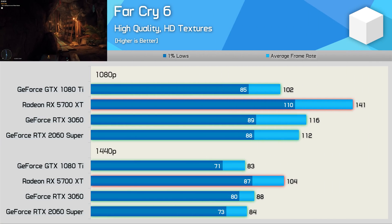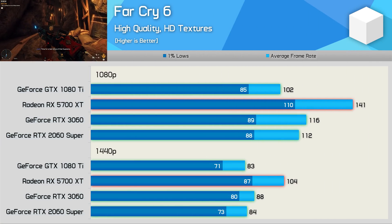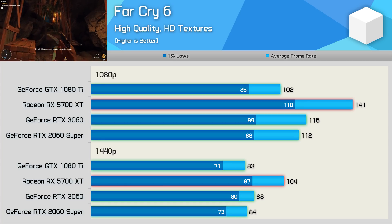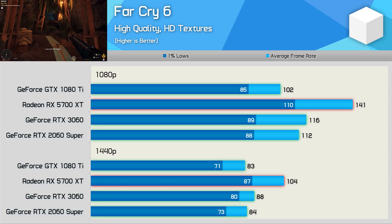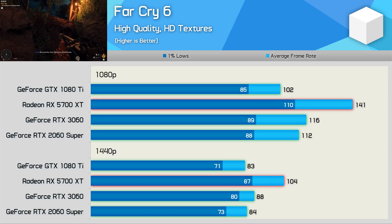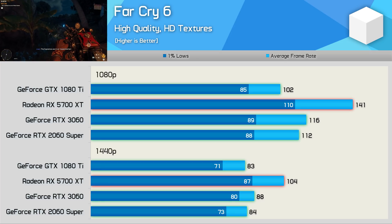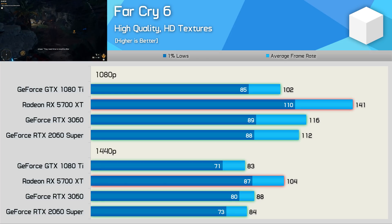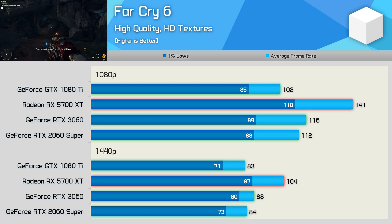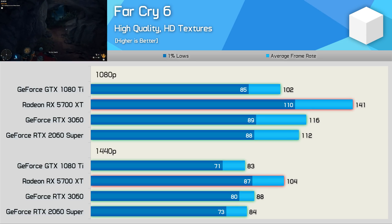The 1080 Ti is also able to provide highly playable frame rates in Far Cry 6 using the high quality preset with HD textures enabled. That said, the generation-newer 5700 XT does benefit here from support for resizable bar, giving it a massive performance boost over the 1080 Ti, allowing it to deliver almost 40% more frames at 1080p and 25% more at 1440p. So when compared to newer GeForce GPUs, the 1080 Ti is comparable to today's $400 options from Nvidia.